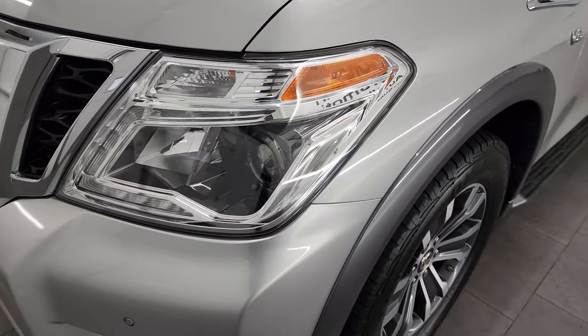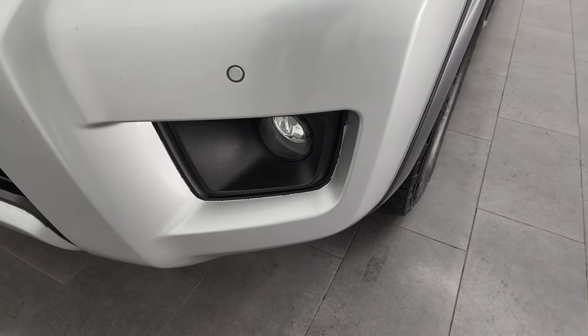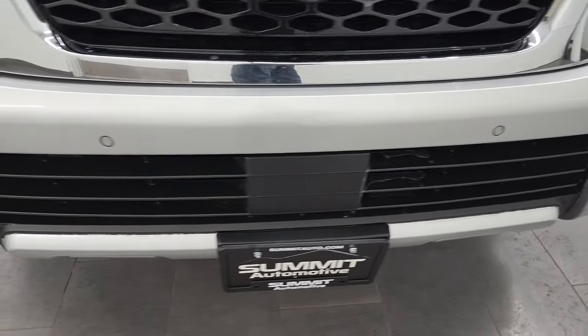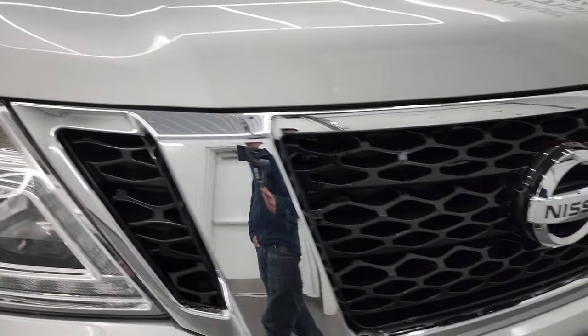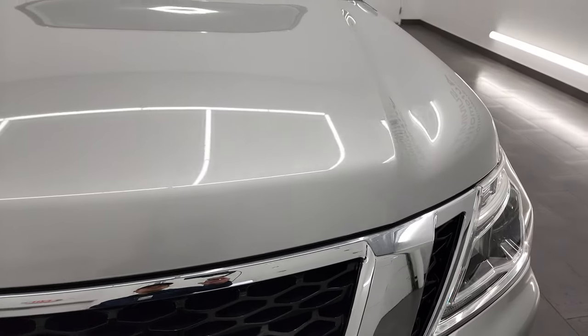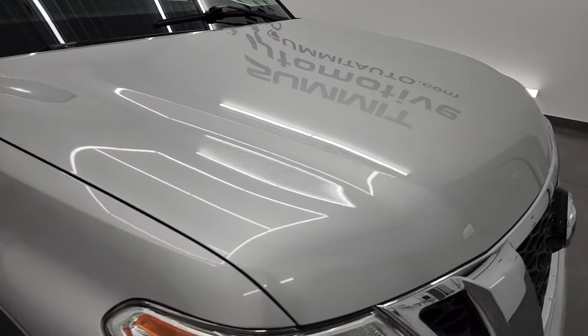Headlight lenses are nice and clear, it does come with the projector lamp headlamps, LED running lights, and the factory fog lights. Front bumper parking sensors and that front bumper is in nice shape — I didn't see any major dents, dings, or cracks on it. You get the gloss black grille, Nissan logo is in nice shape, and the hood is in fantastic condition, I didn't see any dents or dings on there.